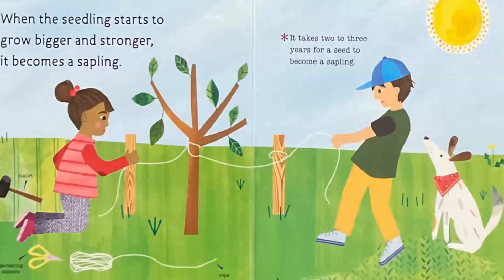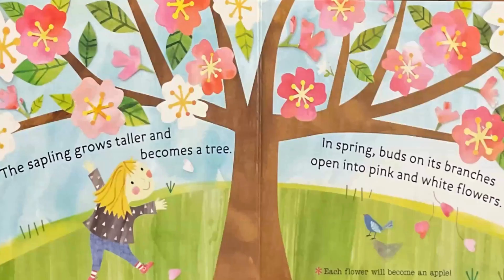When the seedling starts to grow bigger and stronger, it becomes a sapling. It takes two to three years for a seed to become a sapling.